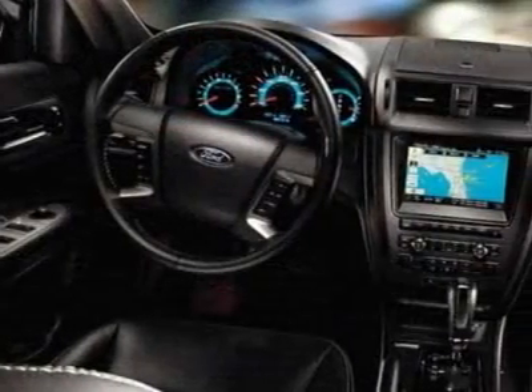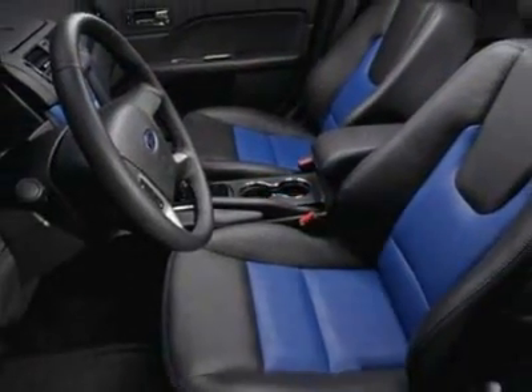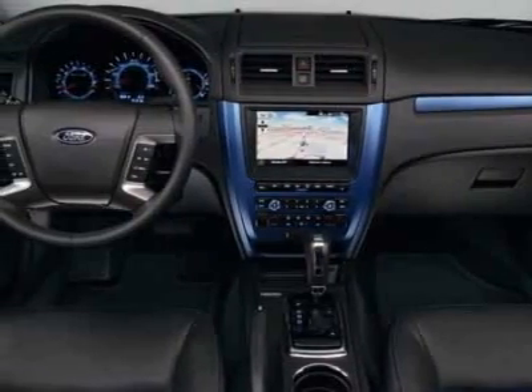Additional options for this vehicle include power locks, satellite radio, climate control, passenger airbag, and tire pressure monitor.